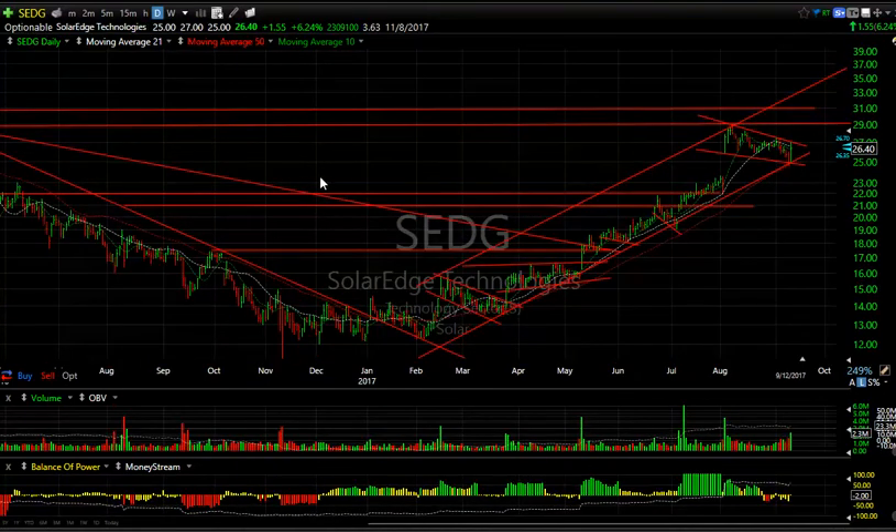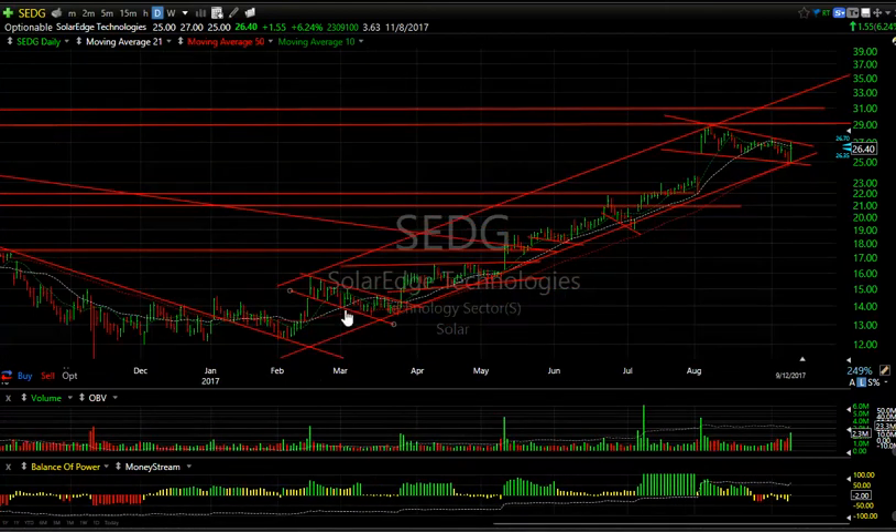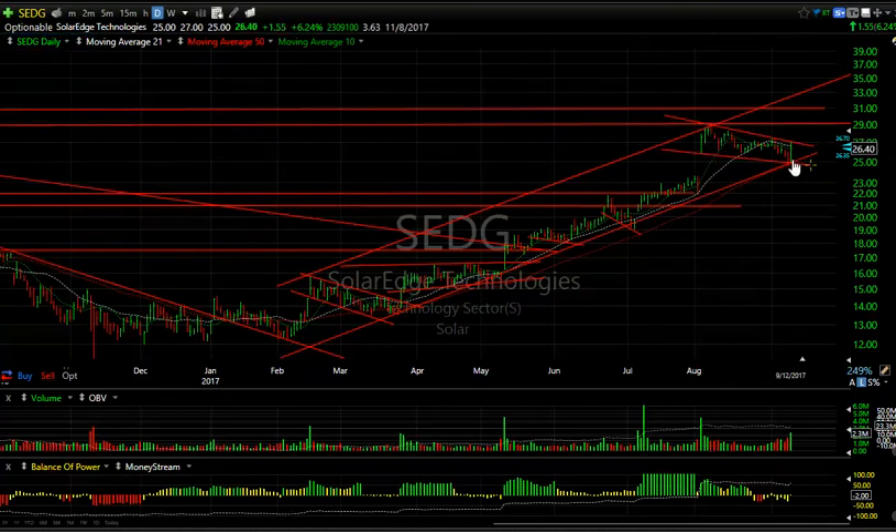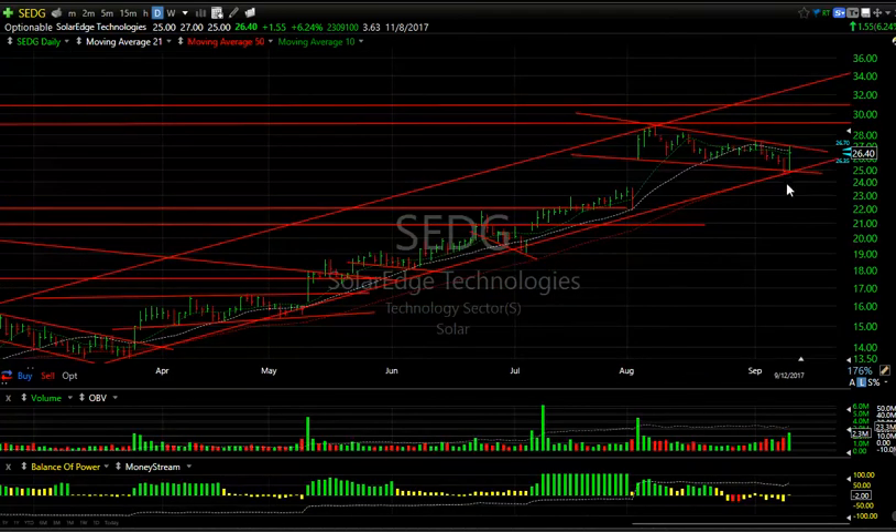Solar stocks in general are acting well. I've been following SEDG for months — since the February–March period when it was trading in the $14.50 range — and it eventually made it up to $28.65. Then it came down for the last month in a nice consolidation flag. Look at the bounce off the trend line and moving average, jumping $1.55 or 6.24% — 3.6 days to cover. I think we're going to make a run to $29, $31, and $34 going forward.